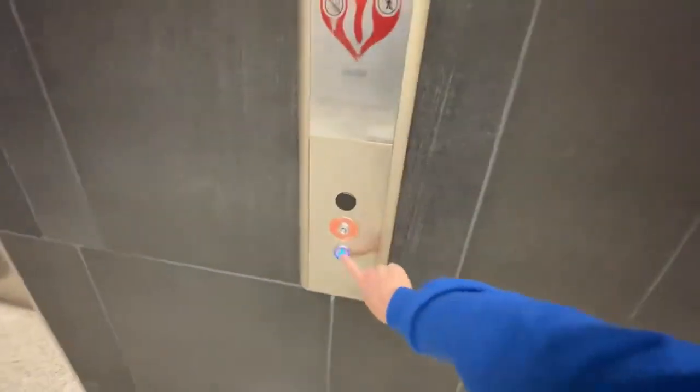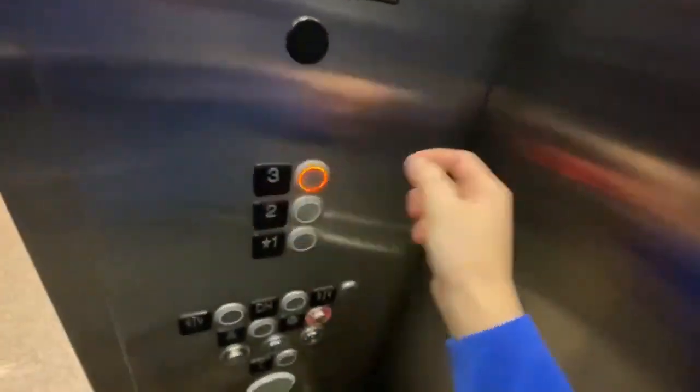This is gonna be video number 21 of the elevators at MTSU Student Union building. I'm gonna take this one right here first and we're gonna go to number three. 1768 MTSU Boulevard. Got the horseshoe car.